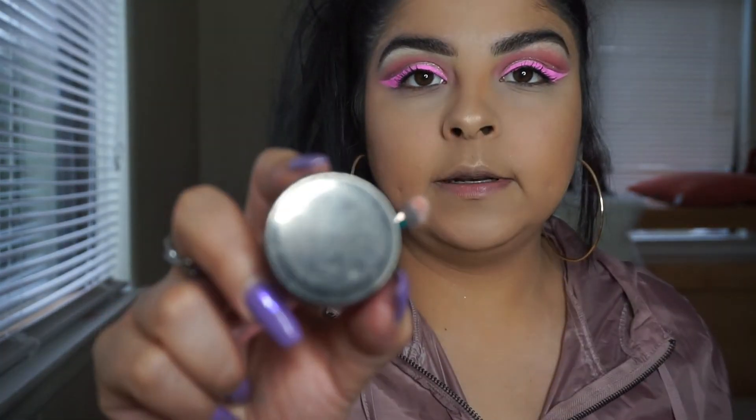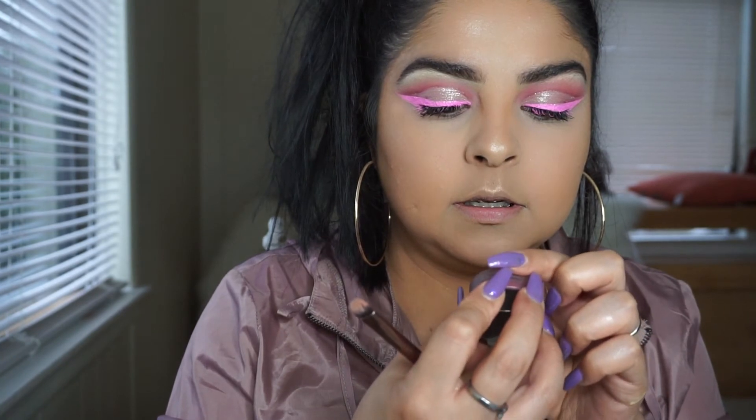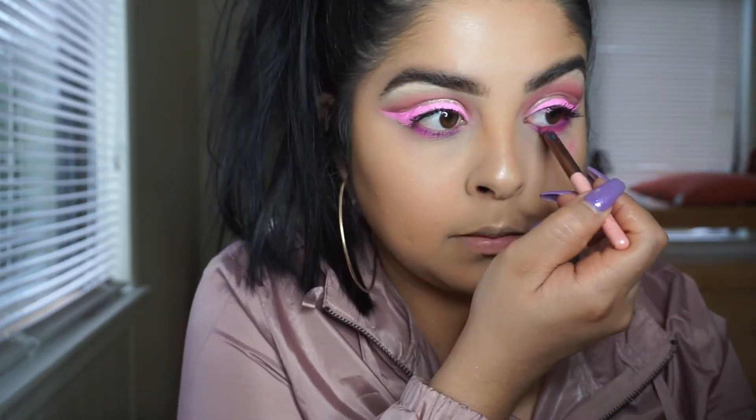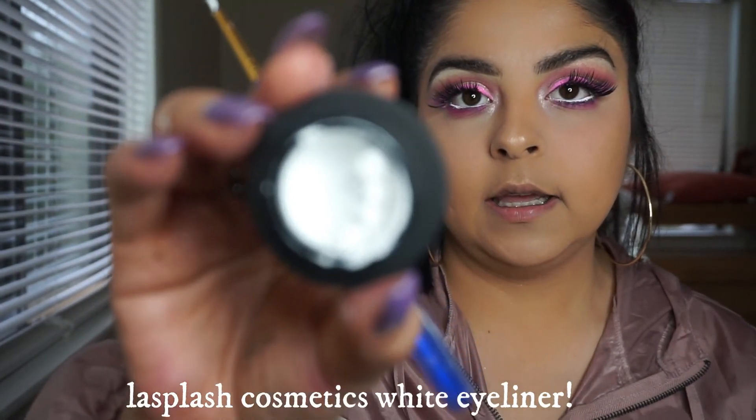For my waterline I'm going in with this one from Marabella — I believe it's in pink — and this product can be used as eyeshadow, lipstick, and eyeliner. Its name is Saint and it's really pigmented and a really pretty color, but it does crack. I don't think I've ever found a white color that doesn't crack.